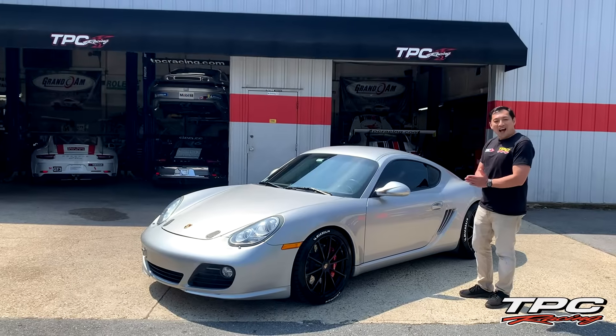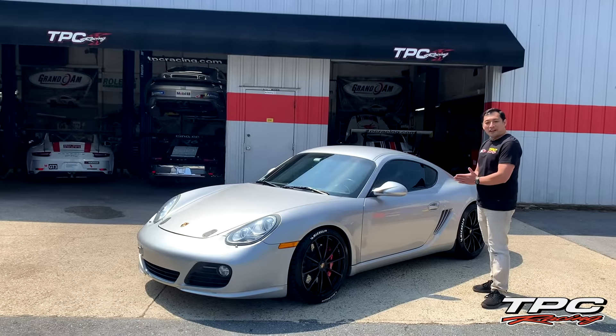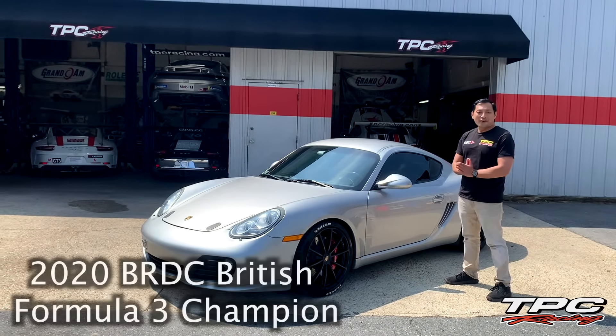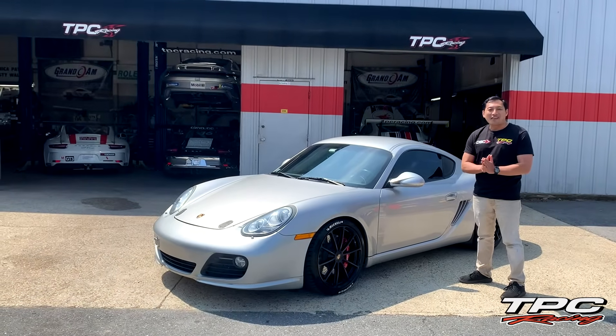Now, this is not any ordinary Cayman S. I say this because this car here is owned by Kaylin Frederick, who is the current British F3 Champion. We are so honored to be working on your car, Kaylin.